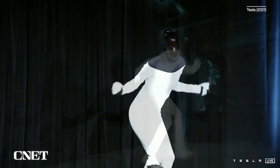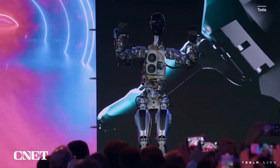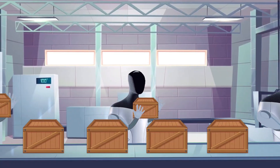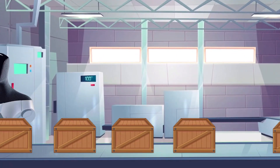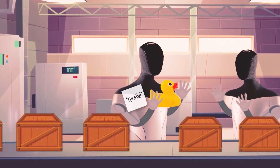Musk believes that all these efficiencies will lead to a scalable robot that can be produced in the millions, and even hopes that the final product, Optimus, will cost just $20,000. For now, Tesla is starting with simple tests in the factory, and their goal is to create a useful humanoid robot as quickly as possible.